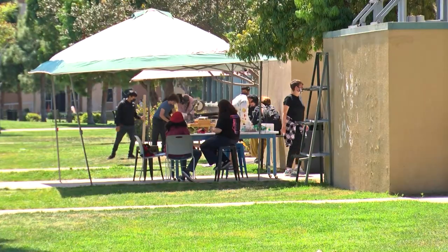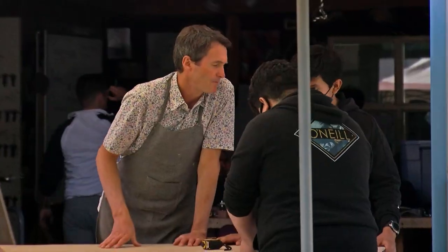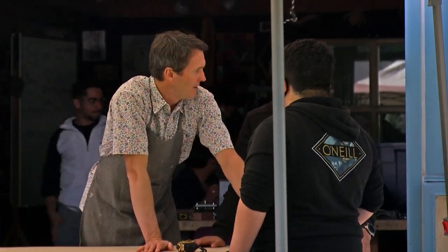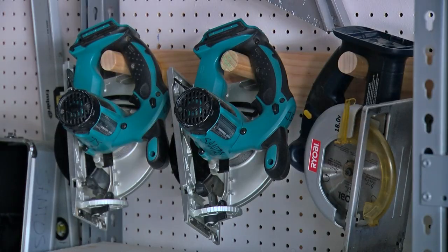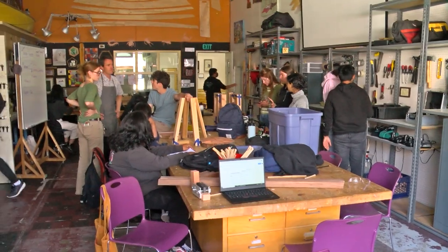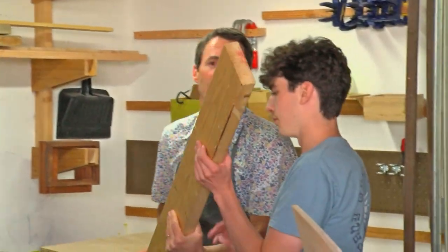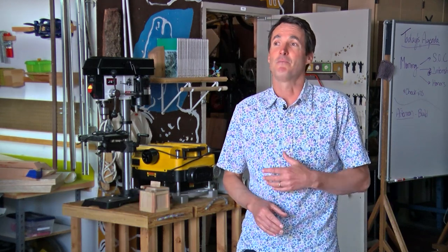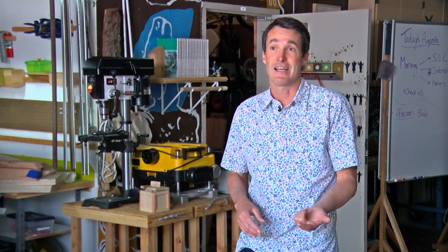Down the hall, students are designing and building more furniture, led by John Santos, who has 18 years of experience teaching environmental science. There are tools hanging on every wall. Visitors to his classroom are often confused, looking around the learning space. They make the connection: 'I had this experience when I was in high school and it was called woodshop.' But what they come to find is that this is actually a biology classroom and an environmental science classroom.